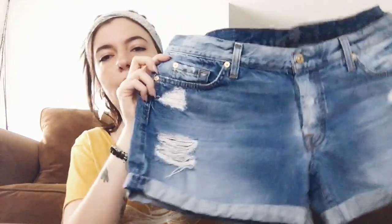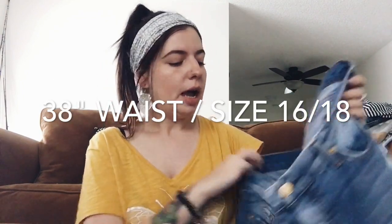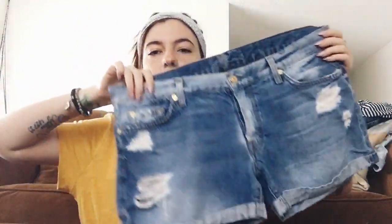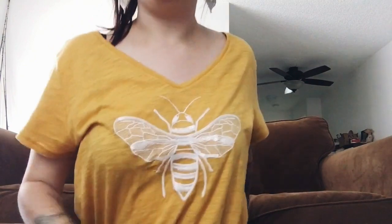Last item from my thrift trip is a pair of Seven for All Mankind shorts. The size tag has been cut out so I'll put the measurements on screen. They're distressed little rolled shorts — permanently rolled — with a button fly. And one more thing I thrifted on Friday is this t-shirt with a bumblebee embroidered on it. It's beautiful and I'm obsessed with it. I have always wanted a bumblebee shirt — I just love bumblebee sketches.